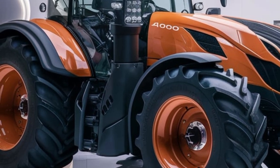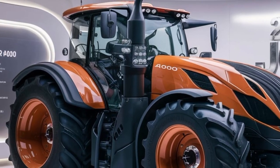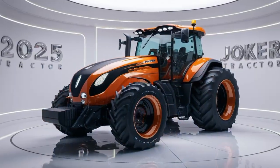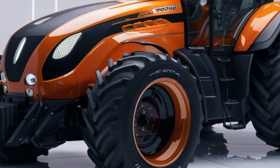If you're looking to stay ahead of the curve and take your farming operations to the next level, the 2025 Horsch Joker 4000 is a must-have. It's more than just a tractor — it's a comprehensive solution designed to meet the challenges of modern agriculture.